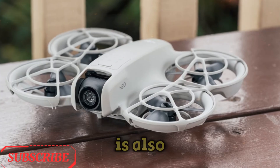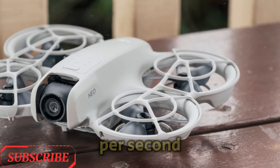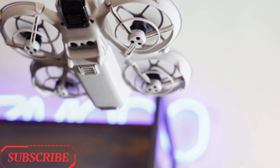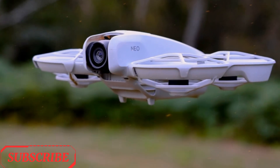The DJI NEO 2 is also rumored to offer 5.4K video recording at 60 frames per second — ultra-smooth footage and near-cinematic quality, perfect for action shots, sweeping landscape visuals, and immersive storytelling.